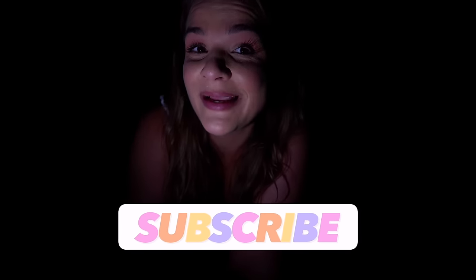Subscribe, remember to leave a Super Thanks if you love me. Stay peachy, love you guys, bye!